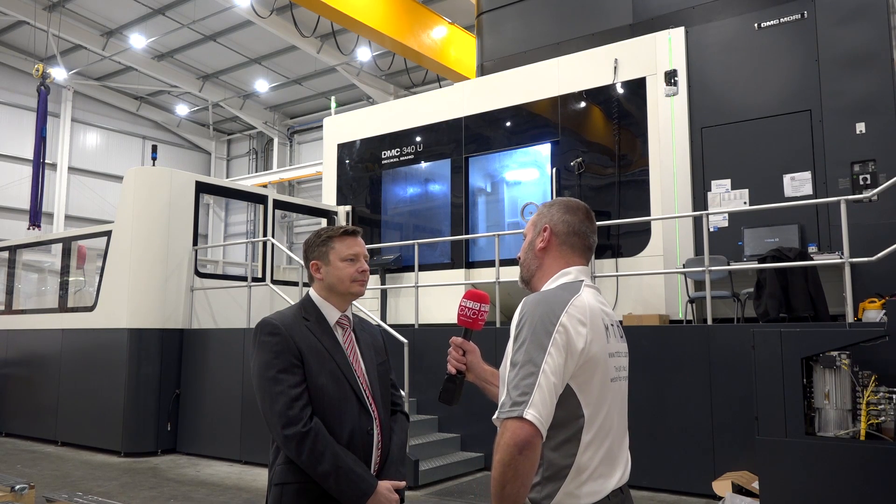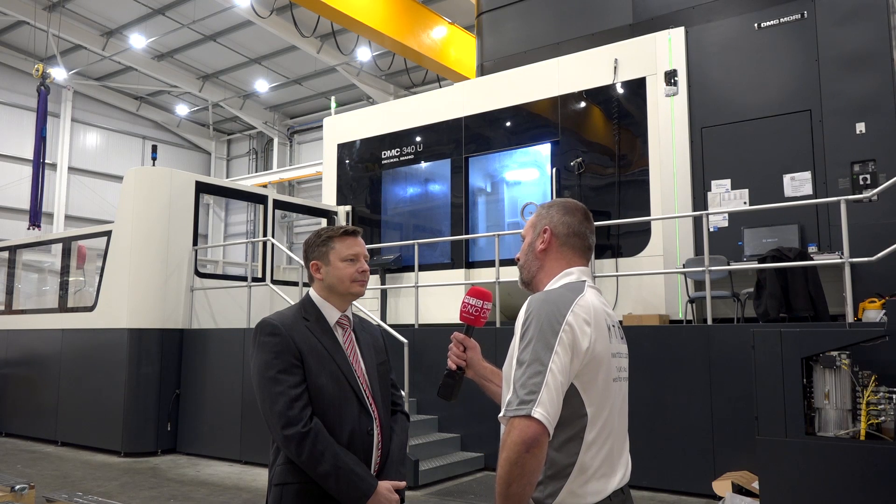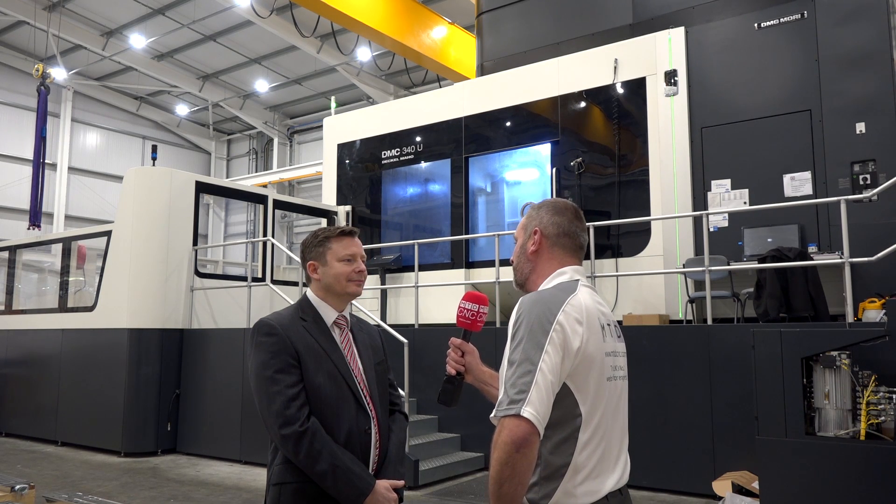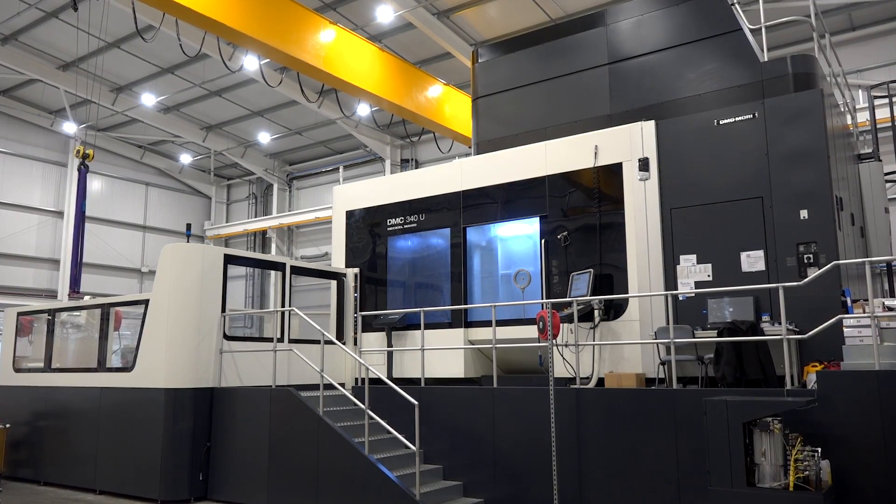James, what an impressive DMG Mori machine behind us. I travel around the UK and lots of parts of Europe, but I don't see machines this big. Tell us a little bit about the synergy and your relationship with DMG Mori.